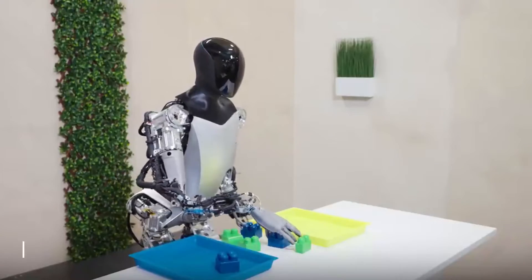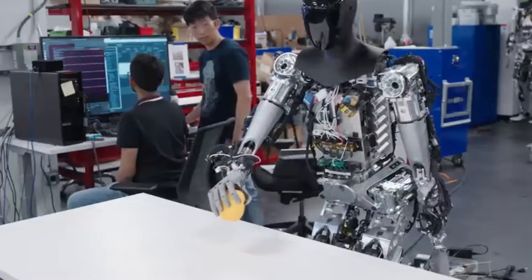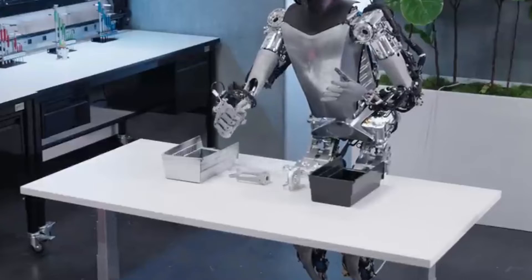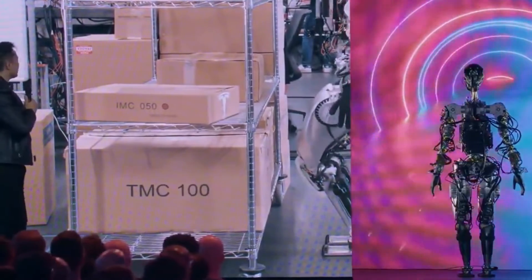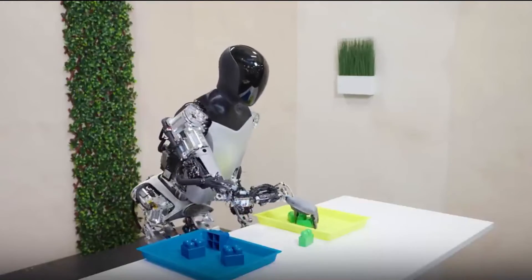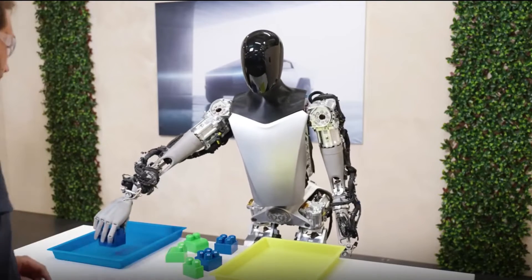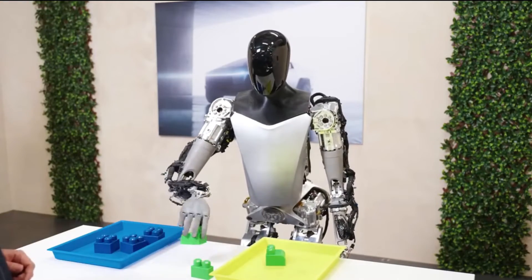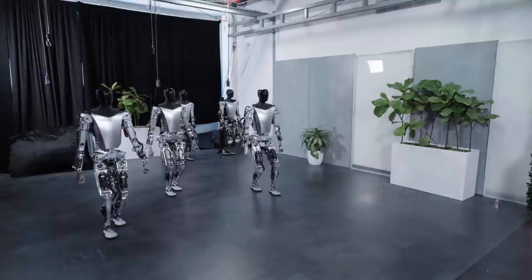The Optimus robot in this video demonstrates significant software advancements from its previous updates. As the official Tesla Optimus account stated, the robot can now adjust itself solely using its vision capabilities and positional encoders. This means that Optimus can look to see where its hands and feet are and learn how to perform tasks accurately. Optimus performs these adjustments to sort colored Lego bricks into different trays, and even when a researcher removes objects from the robot's path, it continues with its work.